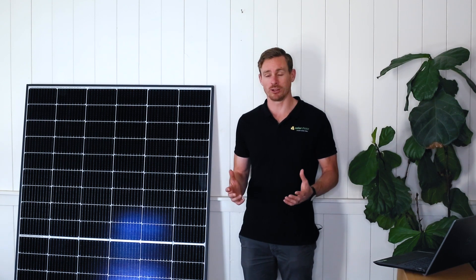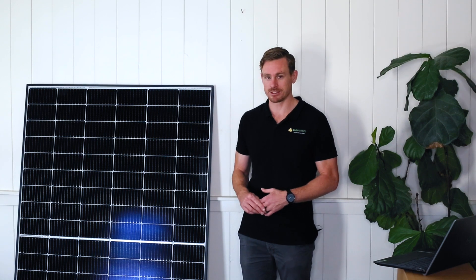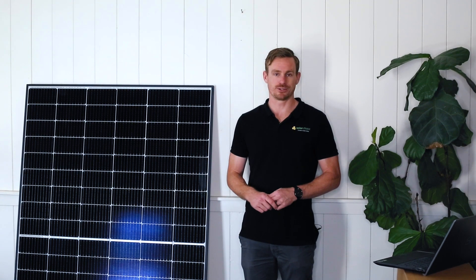One thing we like about the Canadian Solar panels is that they performed well and were listed as a top performer in PV Evolution Labs testing. That's an independent organisation that tests all types of different solar panels and publishes a list of the panels that performed the best in all the different tests.